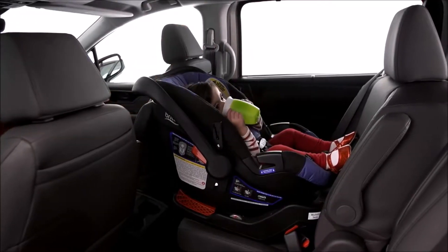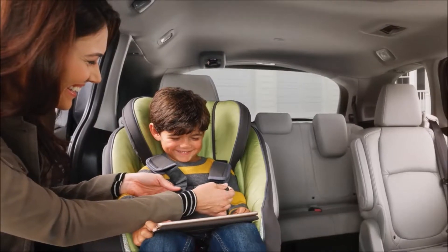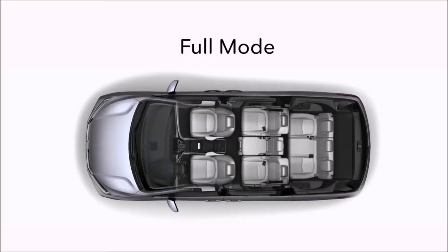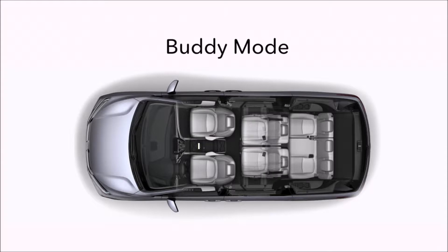Putting children into their seats is easier than ever. Just slide a seat to the outboard position, belt up the kids, then slide the seat in for enhanced rear seat access. Whatever your everyday family needs require, the Odyssey Magic Slide seats are up to the challenge.